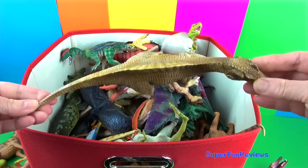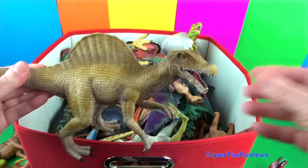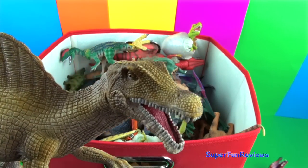Spinosaurus had a six-foot-long skull and had raised nostrils and could breathe when partly submerged in the water — a bit like a crocodile.